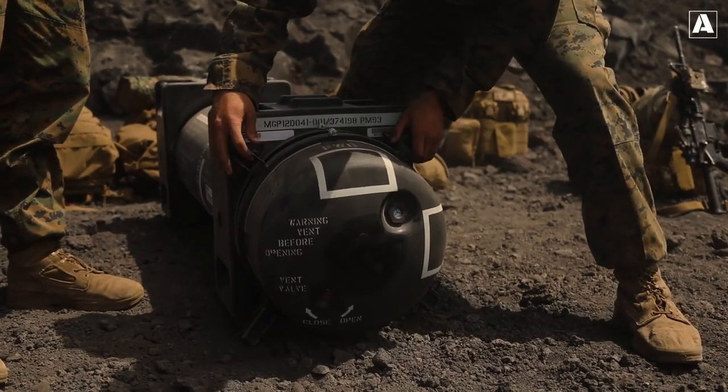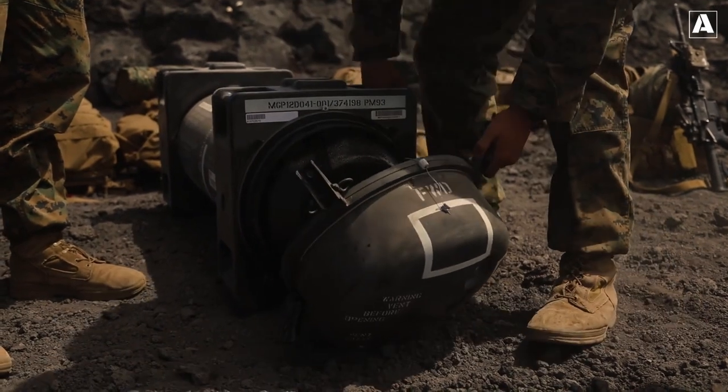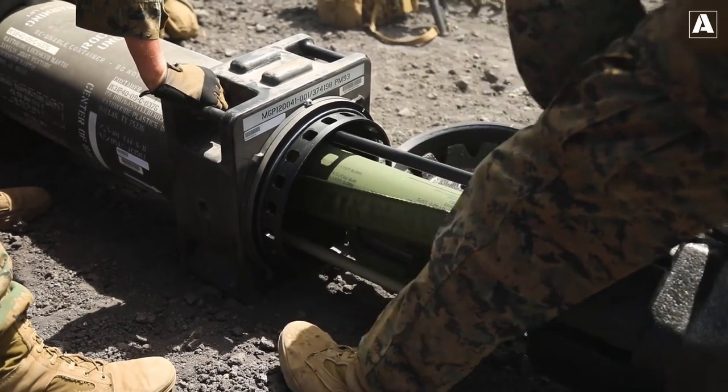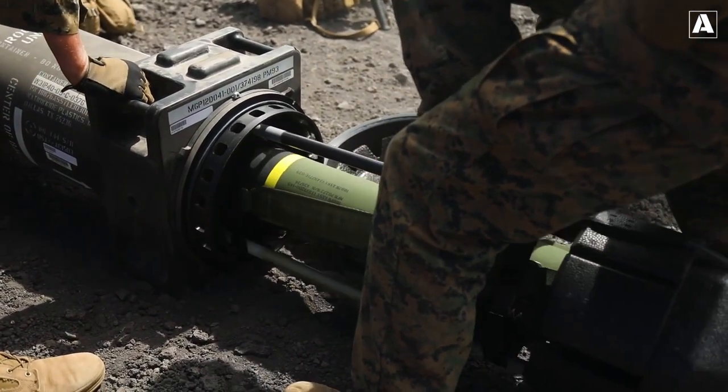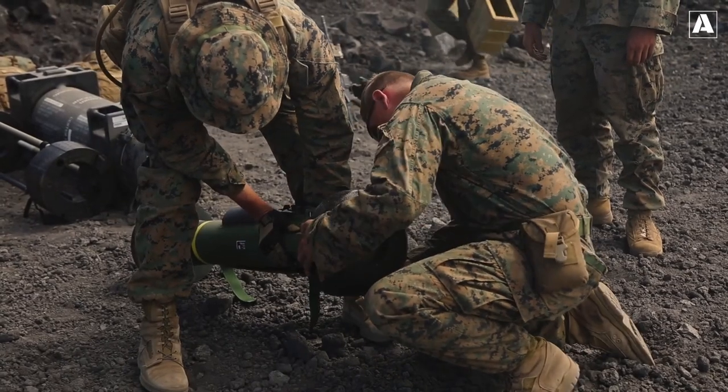We're witnessing a fascinating clash between two formidable forces. While anti-tank weapons have undoubtedly become more advanced, tanks have responded with ingenious defensive measures. It's a constant game of cat and mouse, with each side pushing the boundaries of technology to gain the upper hand.